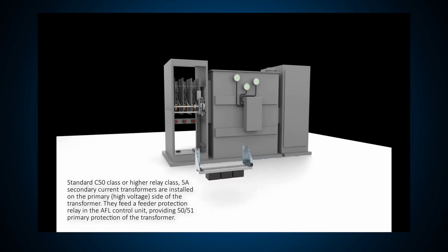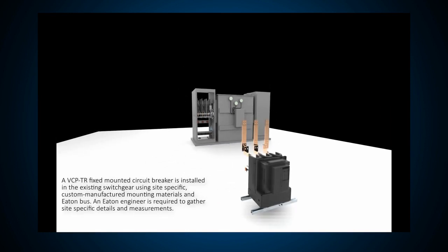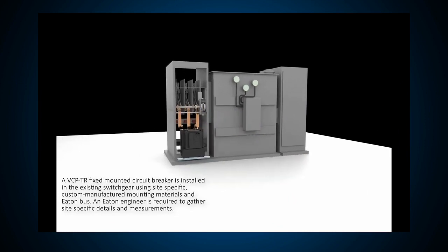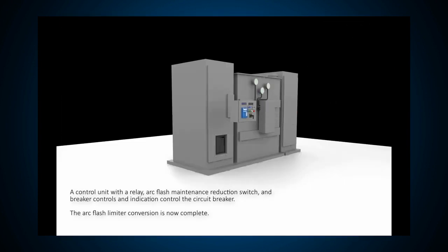For this demonstration, we have replaced the typical medium voltage primary fuses protecting this transformer with a medium voltage vacuum circuit breaker, and we installed current transformers or CTs on the secondary of the transformer and added another protective relay.